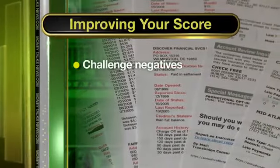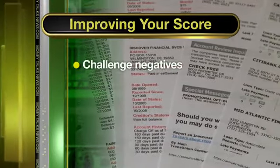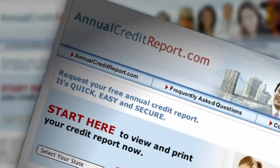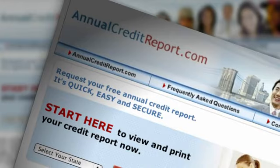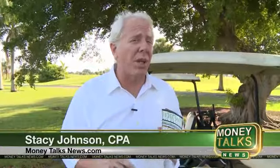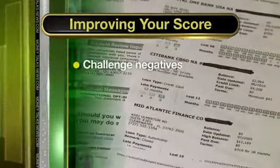Step one: pull your credit history and remove negatives that are dragging down your score. Go to annualcreditreport.com and get a copy of your credit history. Now, if you see things in your record that are mistakes or things that might not be able to be verified, challenge them.